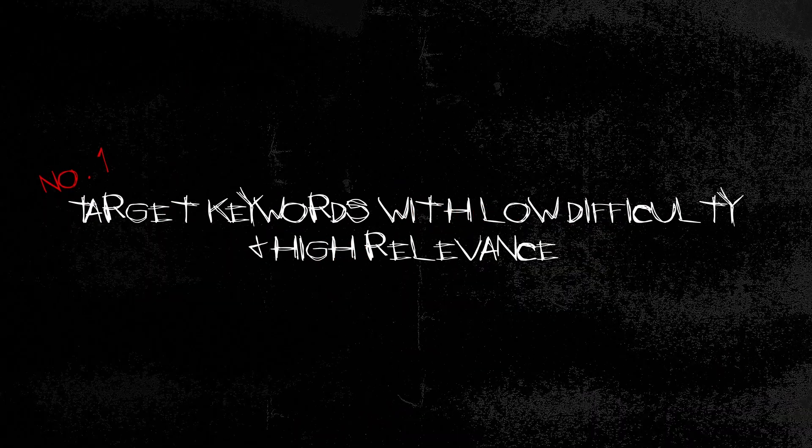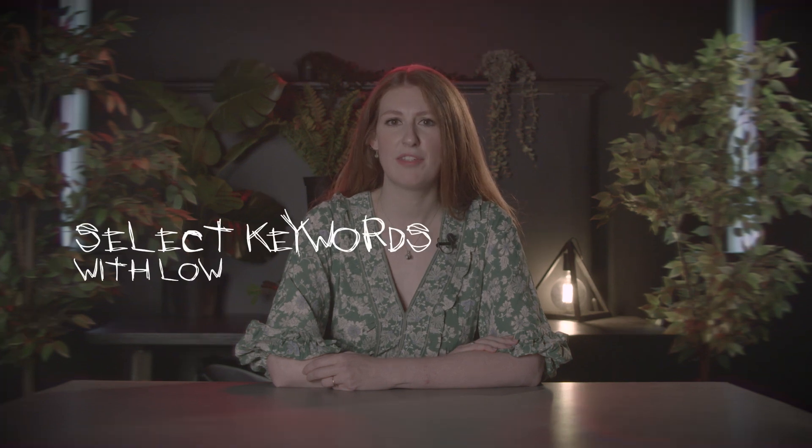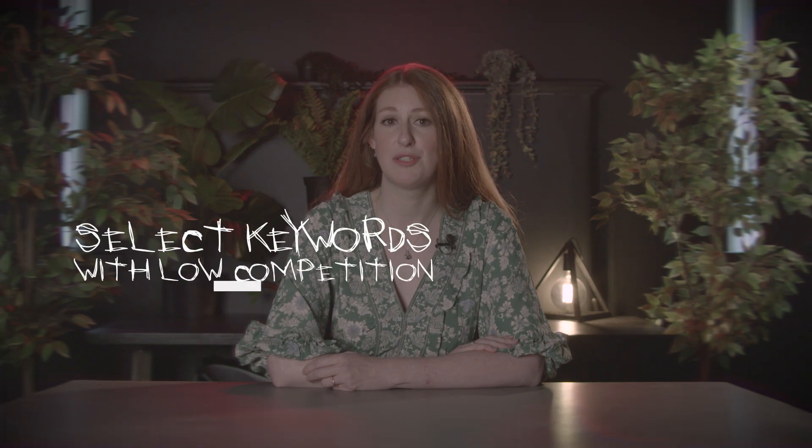Number one: target keywords with low difficulty and high relevance. Choosing the right keywords to go after can determine whether you make it onto the Featured Snippets. Select keywords that don't have much competition and are relevant to your audience. Look at metrics like keyword difficulty to inform what you decide — this way you won't be competing against larger brands that tend to dominate the SERPs.